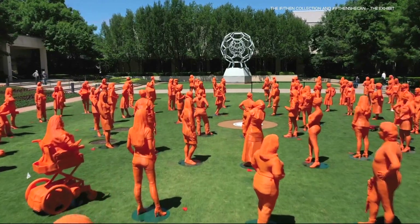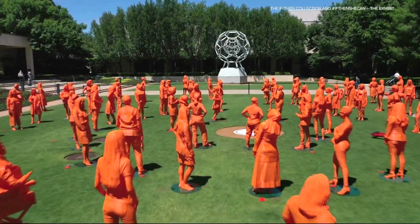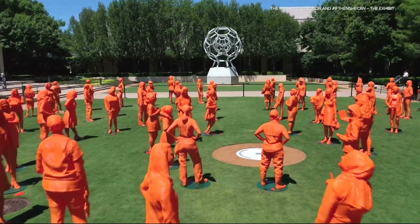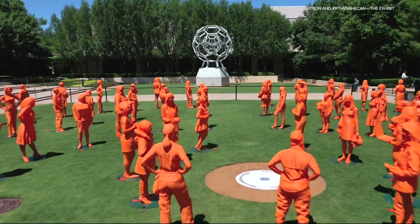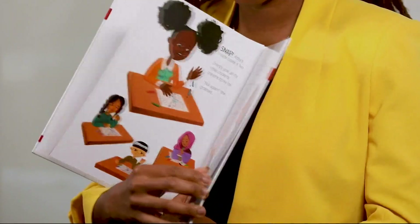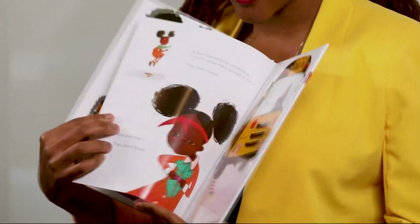Now the statues of women in STEM are prominently on display at a busy shopping center in Dallas, Texas, each with a QR code connecting onlookers to their stories and more about their careers. Every statue includes an object that represents the woman as a leader in STEM. For Arlene, it was Abby Invents.